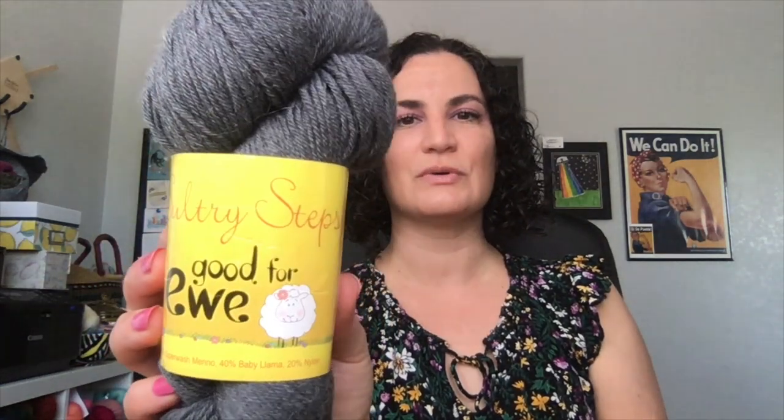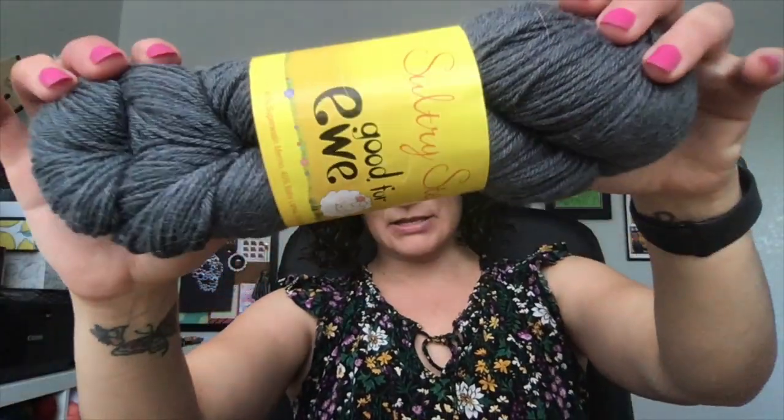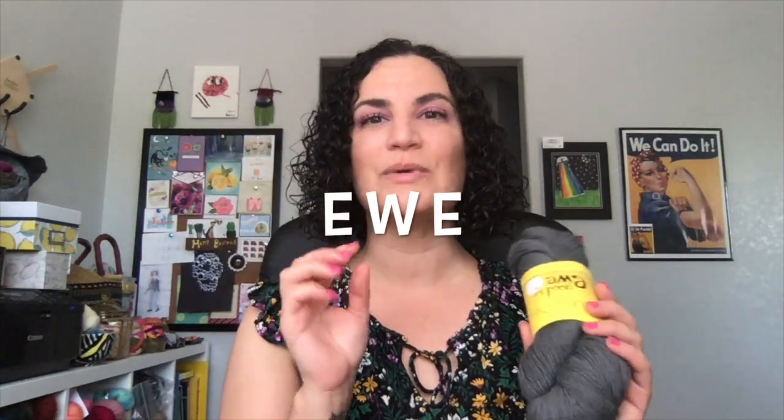For the next episode, I do have another skein of yarn. This is a little more subdued — it's the Sultry Steps Good For You in the color Future 98, a very lovely gray with llama in it: 40% superwash merino, 40% baby llama, and 20% nylon. If you want to win this skein, just type U-E-W-E down in the comments.